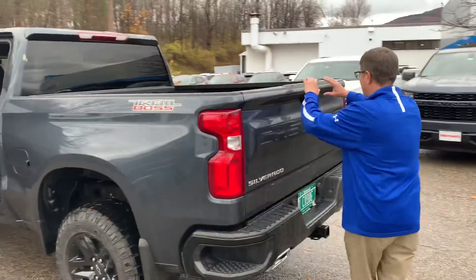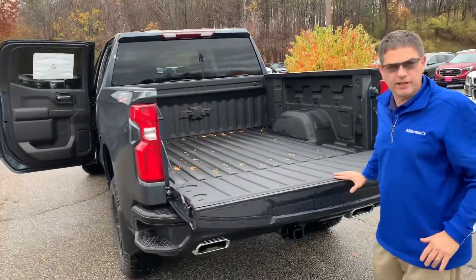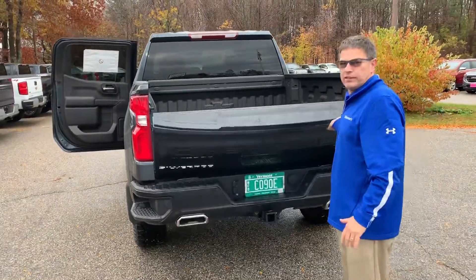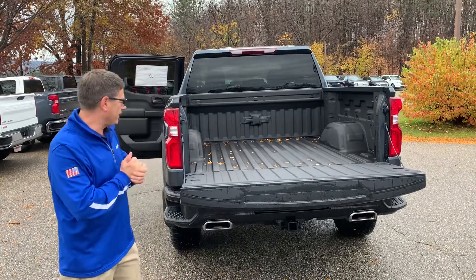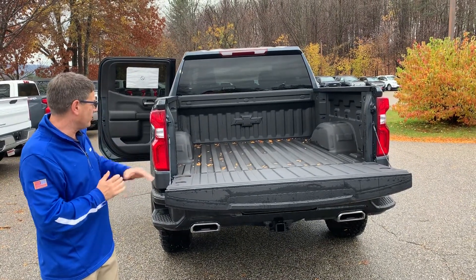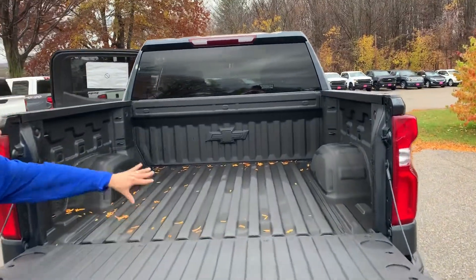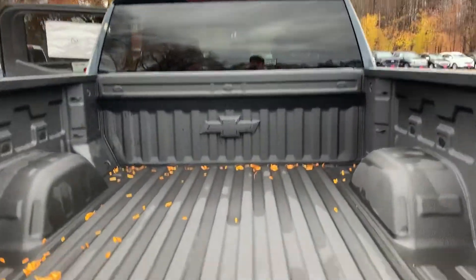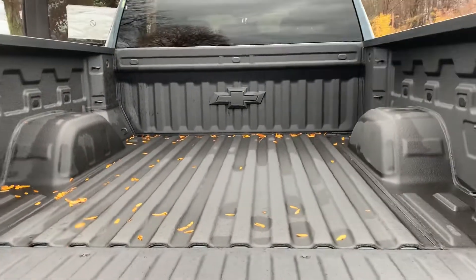Over here it has the easy lift tailgate — you can see how light this is. You did mention on the phone that you do some concrete work, that type of thing. You have a nice gray bed liner here, and the depth of this bed is much deeper as well as much wider than our previous generation — a lot of room there.